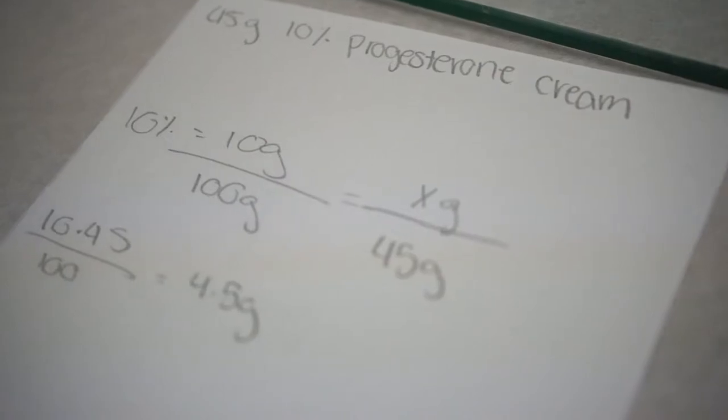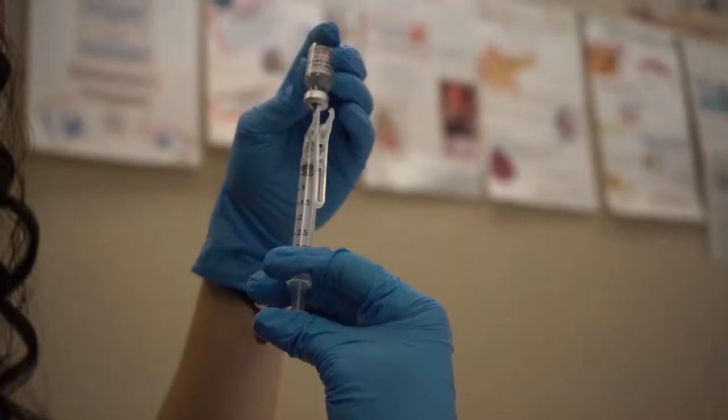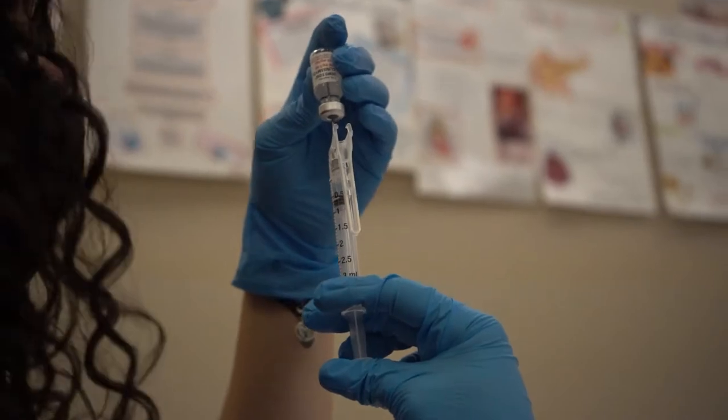I think it's important for students to enter programs such as this one in order to receive some insight on what they want to do with their future careers. It gives them an idea of what's going to happen — whether they want to be a pharmacy tech or go into EMR.